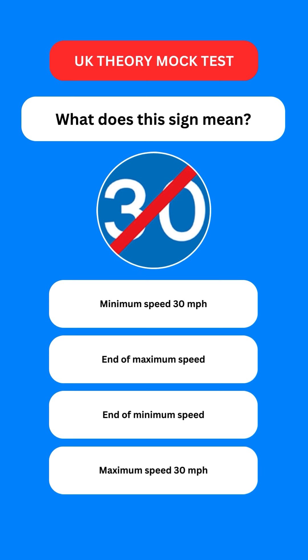Next question: what does this sign mean? Options are: minimum speed 30 mph; end of maximum speed; end of minimum speed; or maximum speed 30 mph. The correct option is the third one — this sign shows that the minimum speed limit of 30 mph ends here.